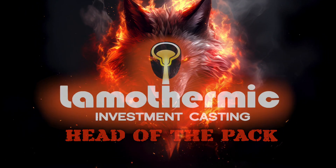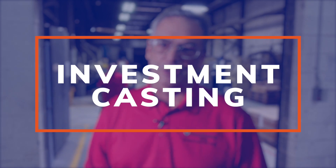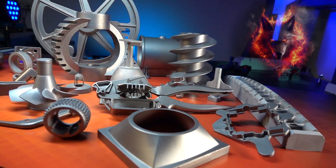Compared to almost any casting process, except for maybe die casting, investment casting is going to give you your tighter tolerances, better finishes, and more detail.